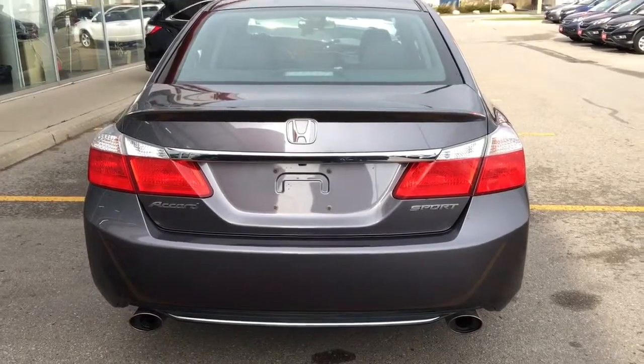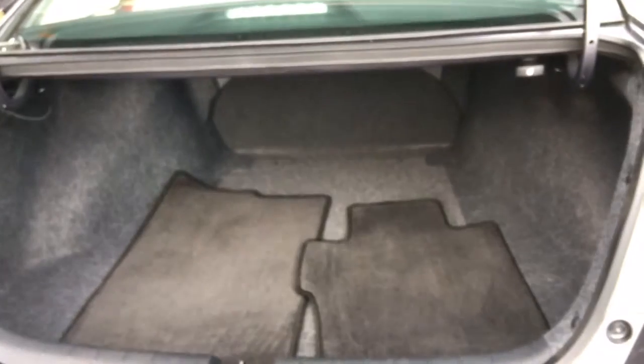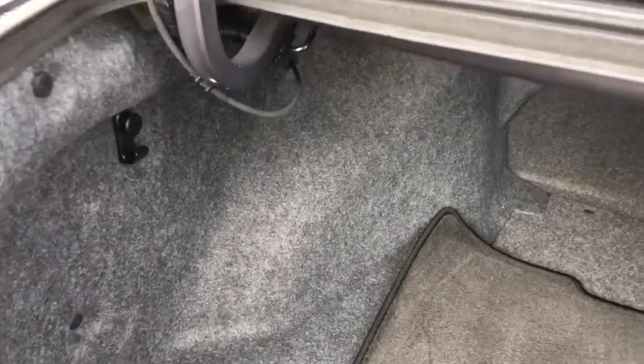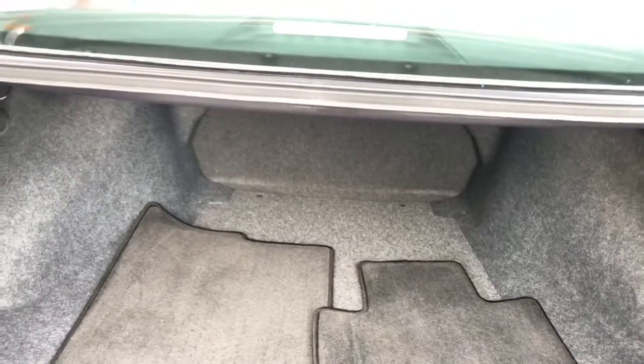Getting into your trunk is super easy thanks to the key fob — just press and hold and it pops open. We've got our backup camera mounted right there under the Honda H so you know exactly where you are. Inside we have a very spacious trunk with tons of room to carry whatever you need. We also have hooks already in here for cargo accessories, the carpet mats are ready for the front seats, and the spare tire and tools are hidden down below.